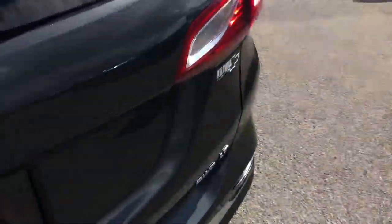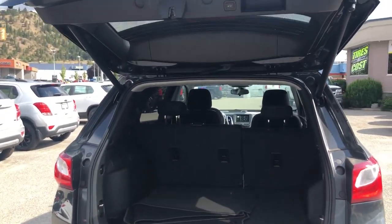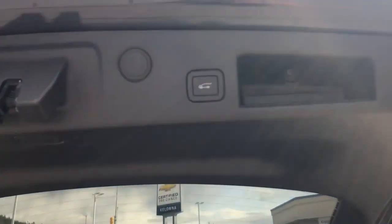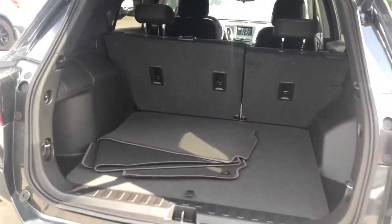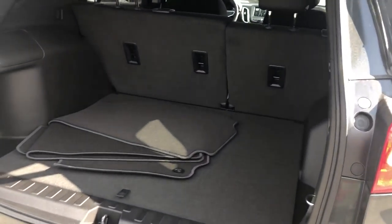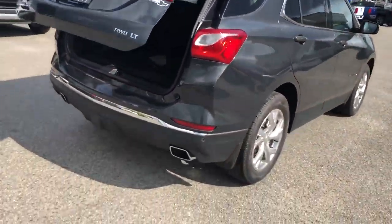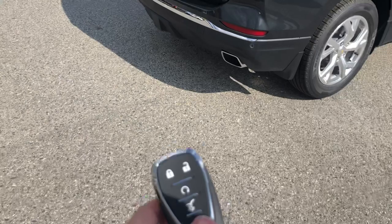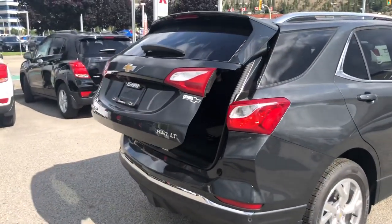Going around to the back view — and there's the power liftgate option. You can close the liftgate with this button here. There's plenty of trunk space. You can also open it from the remote — just double tap that button and it opens the liftgate right up for you.